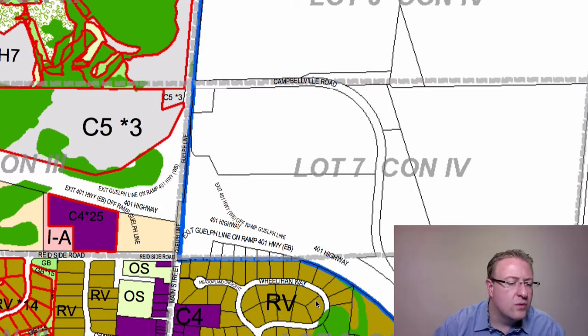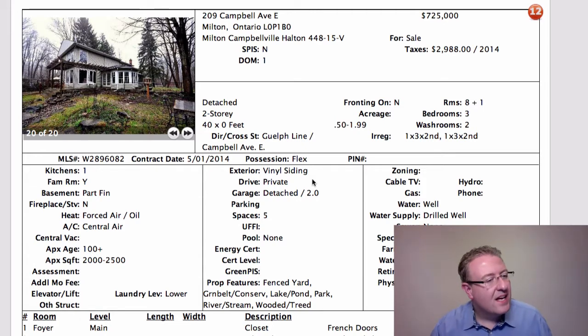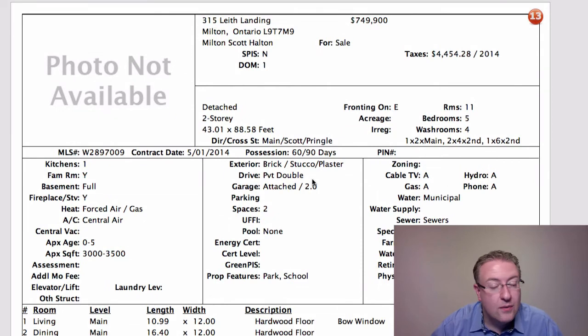We've got one we'll showcase on Wheelahan — the Wheelahan lot is in the same area, same feedback about the highway. Bottom line: I like the home, it's 2,000 to 2,500 square feet somewhere in that range, doesn't say anything about a finished basement. A bit tough to call on the price.